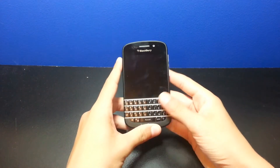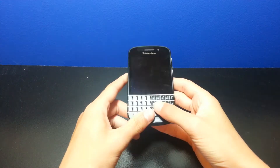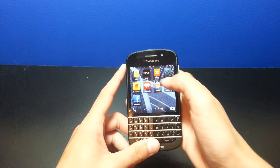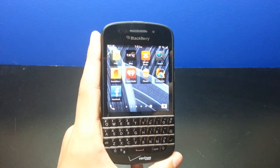So right here is my Q10 and I'll be posting a full review on this phone in a little bit, so make sure you subscribe so you don't miss it. I'm just going to lock the phone and I got a couple apps I want to show you first.